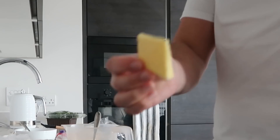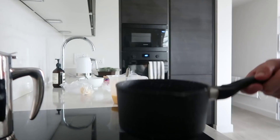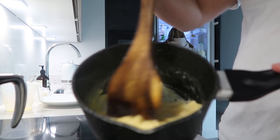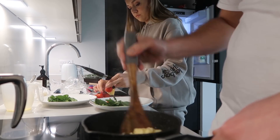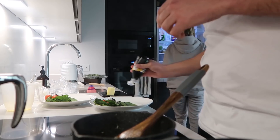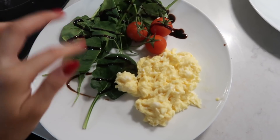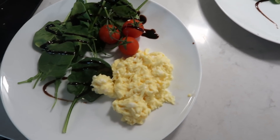I always put a bit of butter in my scrambled egg as well. Final result — nice and healthy: scrambled eggs, some mixed lettuce seeds. I think there's some spinach, watercress, and then some tomatoes.